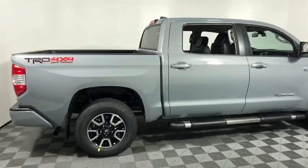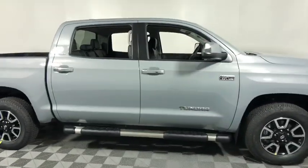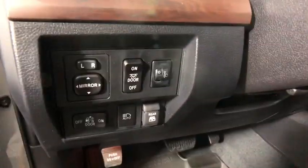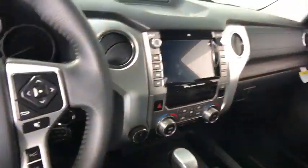Come test drive the 2020 Toyota Tundra. Tundra has a number of unique features useful for those using it as a work truck, including extra-large door handles, a deck rail system, and an integrated tow hitch.